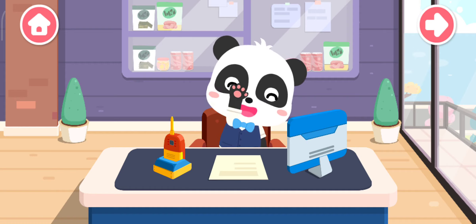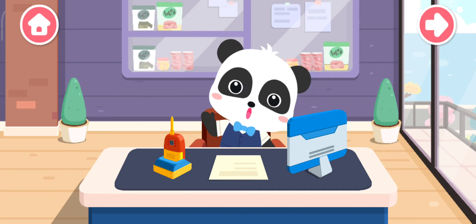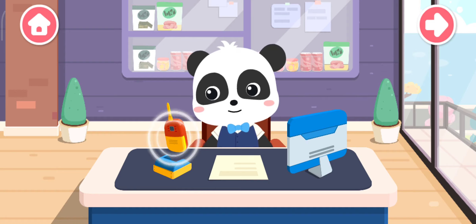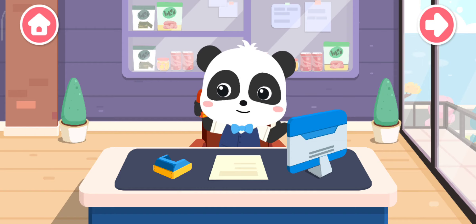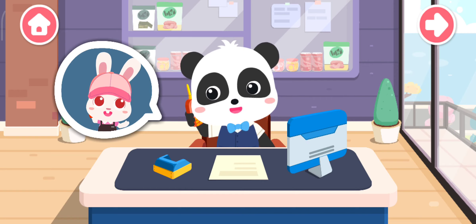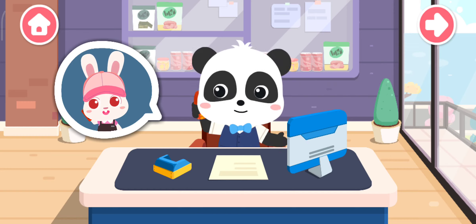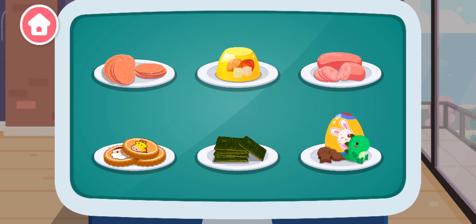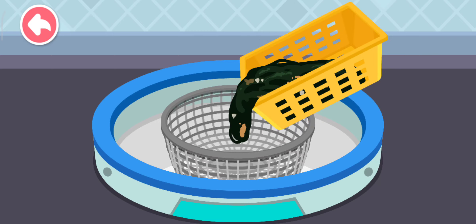Hi, I'm Kiki! I know how to make quite a few tasty snacks. Hello, do you need my help in making some snacks? Hello, I am going to have a birthday party and I need plenty of snacks. No problem, I'll make it for you right now! There are so many snacks! What's a roasted seaweed sandwich? First, we need to wash the seaweed clean.